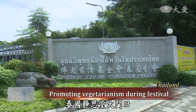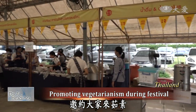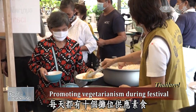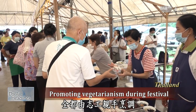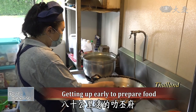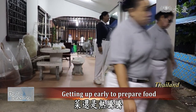At Thailand Jing Si Hall's gate, the volunteers hung a catchy banner to invite everyone to adopt a vegetarian diet for the 9 Emperor God's Festival. Over the course of four days, there are 10 stalls providing vegetarian food, including Thai cuisine, Chinese food, and desserts. The food is cooked by Ziji volunteers. In Ratchaburi, which is 80 kilometers from Bangkok, volunteers got up at 4 a.m. to cook the food. When they reached Jing Si Hall, the food was still hot.